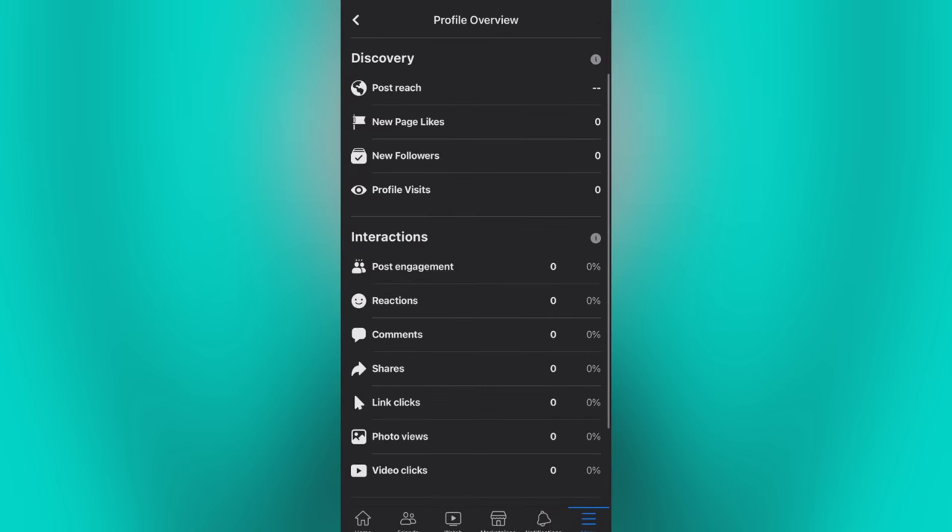Then tap See Details — and done! Here you can see your profile overview such as Profile Visits. In Profile Visits, you can see how many people viewed your page.